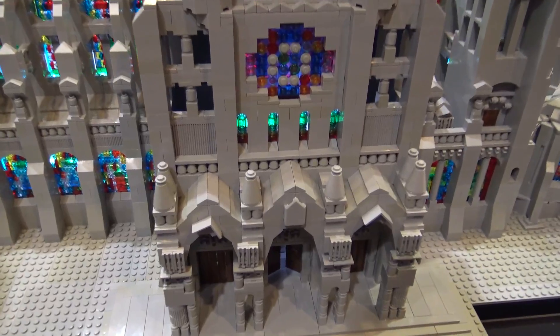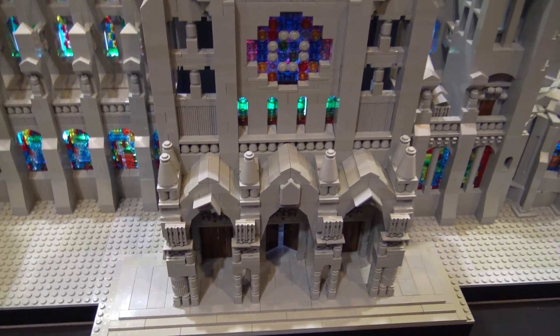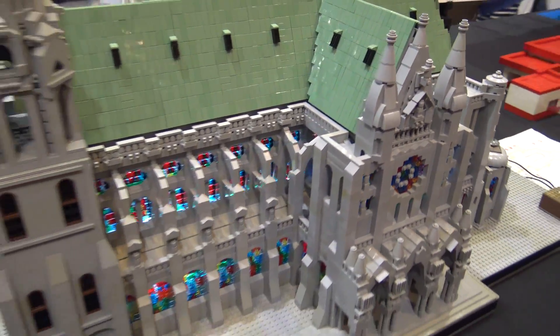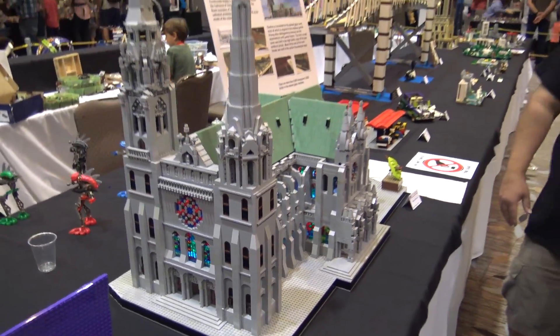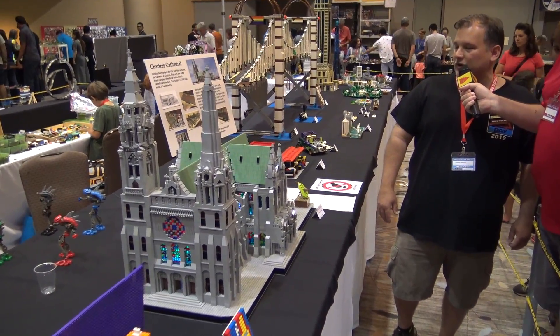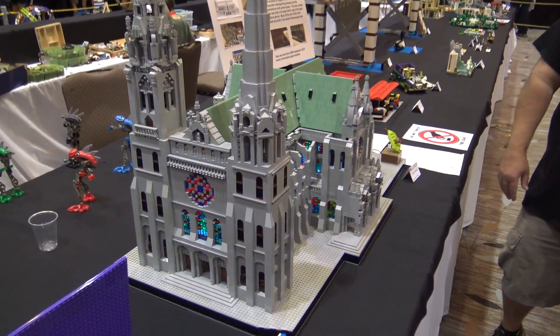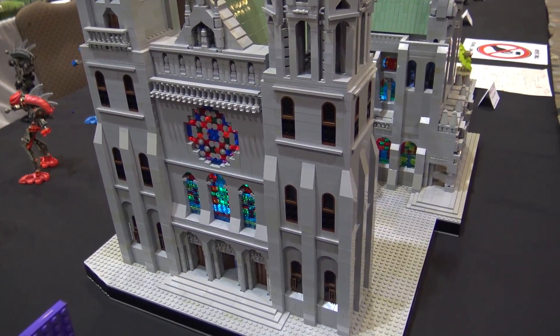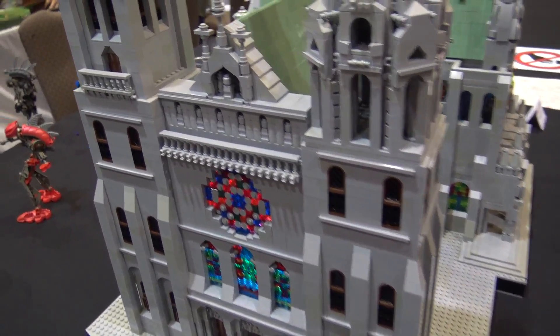How did you land on this particular cathedral? Well, I've always been interested in medieval architecture, and this cathedral is one of the well-known cathedrals in France. You think of high Gothic architecture and everyone knows Notre Dame, obviously, but Chartres Cathedral is another well-known and famous cathedral.